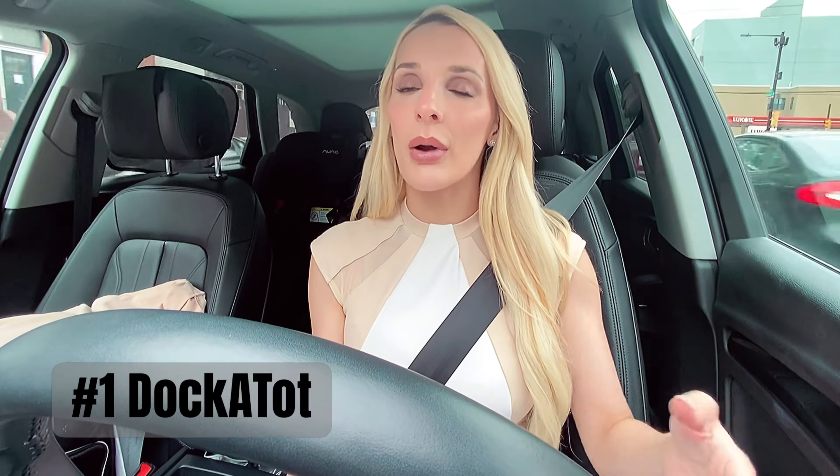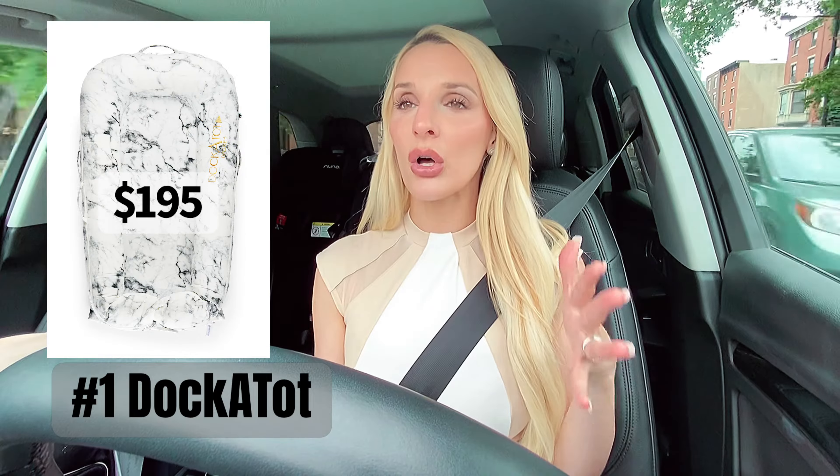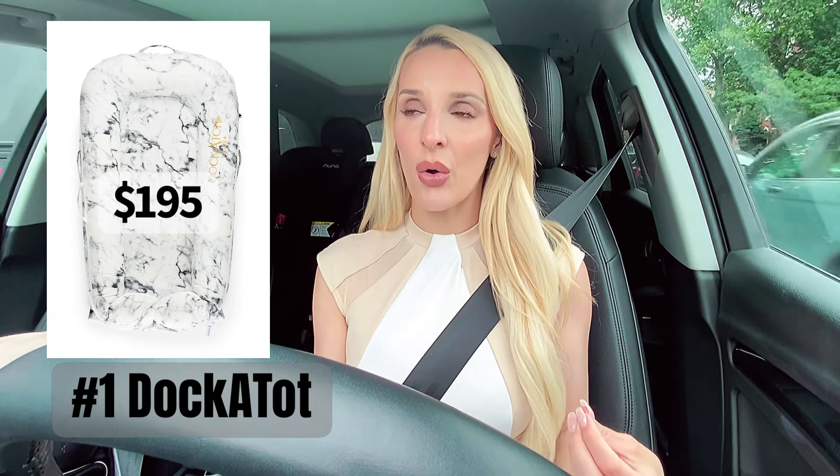They're priced around $150–$160 — I will link everything below. That is a great gift for a new parent because it's just a safe area for the baby to stay.